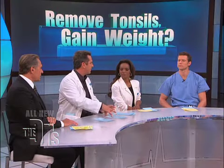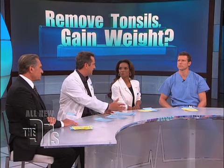But back before antibiotics — back in like the World War II days — a lot of tonsils were removed to help prevent rheumatic fever, which is a fatal thing. Now that we have antibiotics, we don't really worry about that as much anymore.